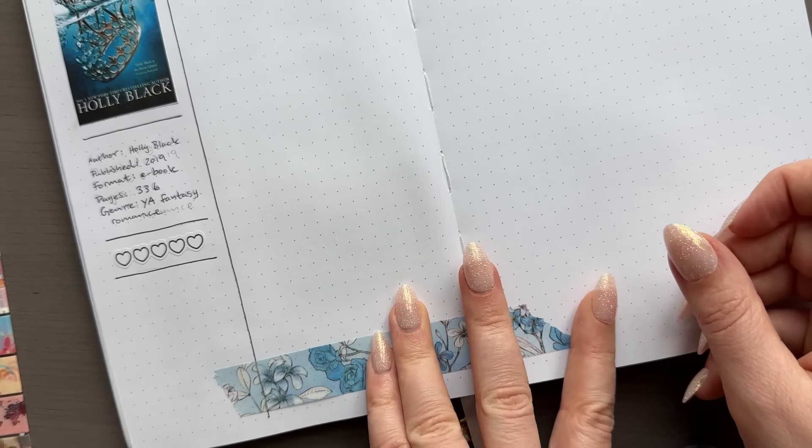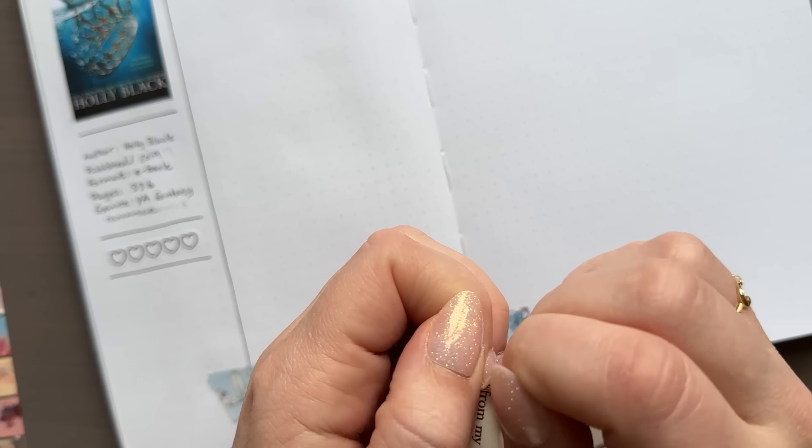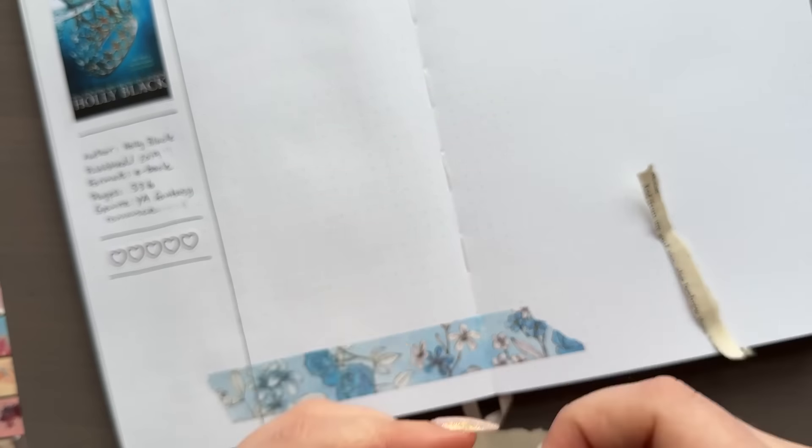But I thought this month I'd try this layout and do something a little different, since I usually do the exact same thing every month. In the sidebar I have a little bit of information about the book — the author, the genre, the format I read it in. I read this one as an ebook on my Kindle, so I wrote that down, along with the page count, genre, and year it was published. Then I used one of my rating stickers from my shop ikigaipapir.com, and at the bottom of the sidebar I'll have a little quote from the book. That was the structured part; the rest of the spread will be like all the other spreads I normally do.